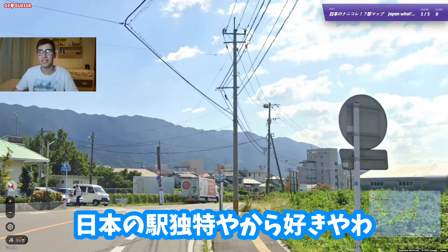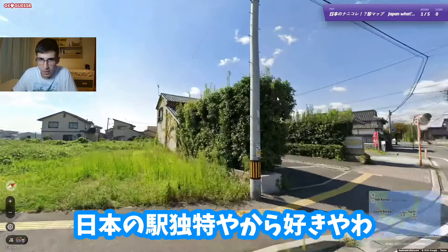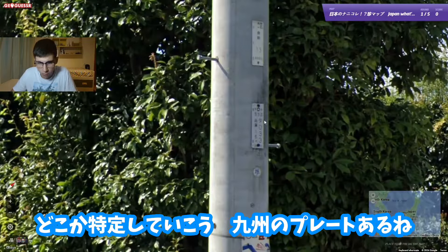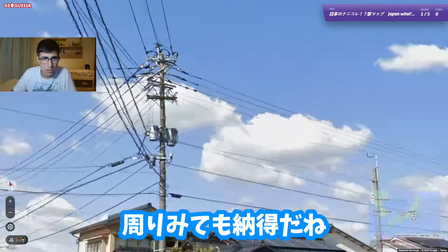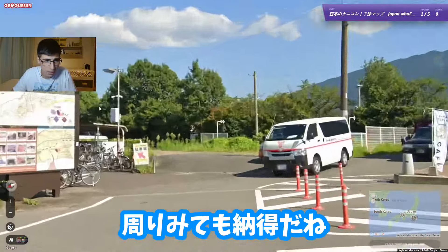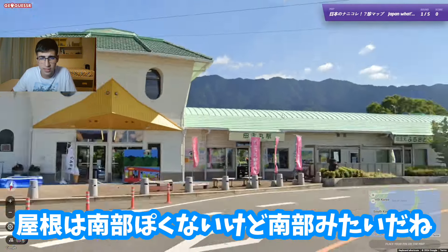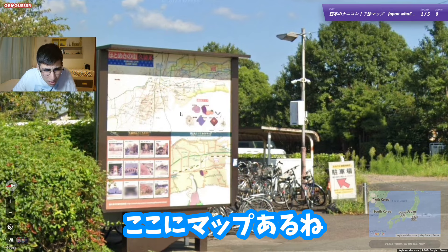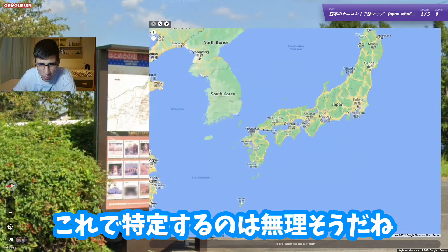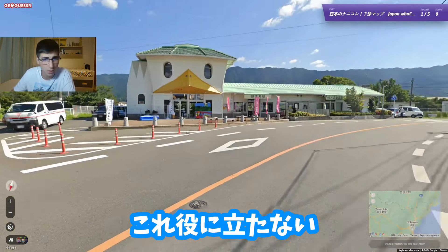I love train stations in Japan, they're just so unique. So yeah, we're in Japan. Let's try to figure out where we are — we have a Kyushu plate, so we should be somewhere in Kyushu, which makes sense with what I'm looking around. We have a map here, but I don't really think I can figure out where we are from the map. The map is not really helpful.